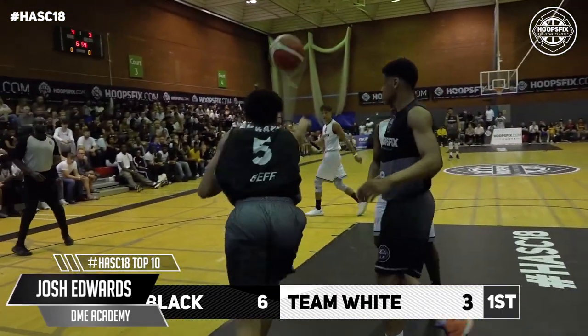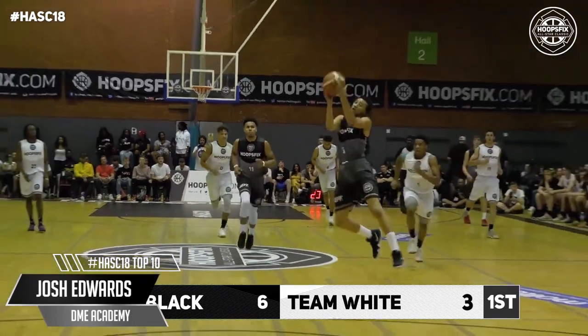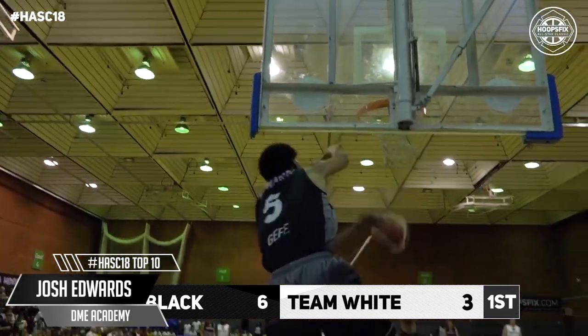Huge back-to-back plays for Edwards. The former London Thunder, as Leighton Elliott Sewell at the other end answers straight back, but huge two dunks for Edwards.